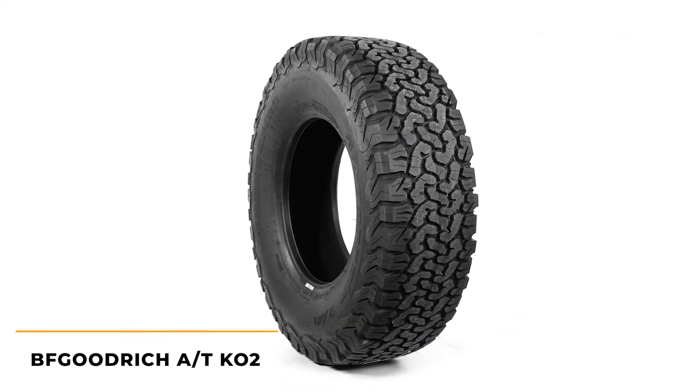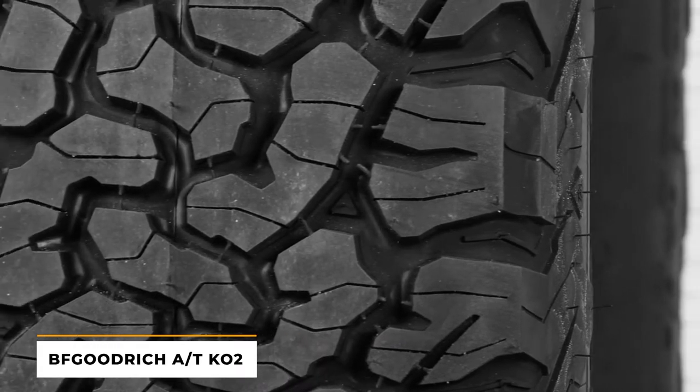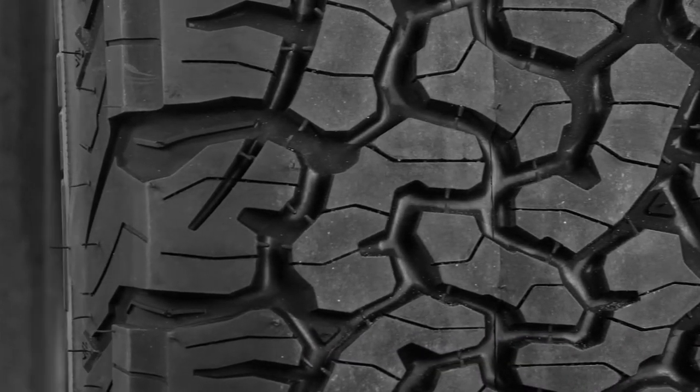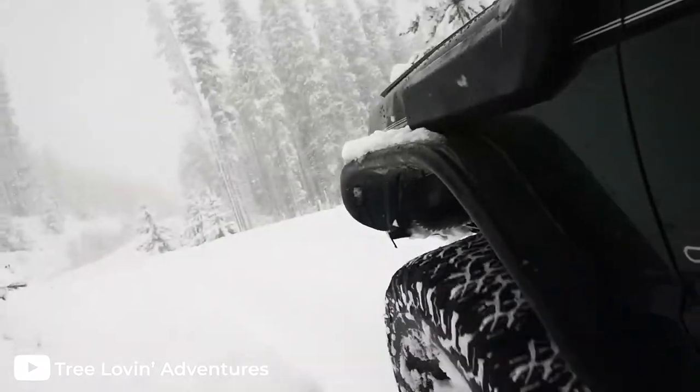Our next pick is the BFGoodrich All-Terrain KO2. This tire has excellent on-road manners, with its stiff sidewalls providing precise handling that you just would not expect from an all-terrain tire. Run it through the wet and the snow and you'll hardly notice any difference compared to dry pavement.